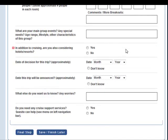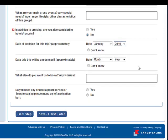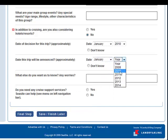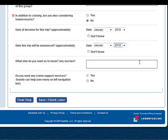In addition to cruising, are you also considering hotels and resorts? Not at this time — we have our hearts set on a cruise. We'll be announcing our program in January 2010, just at the same time as our decision is made. So it's imperative that we get our rate back quickly. Anything else? Yes: must have rate back quickly.